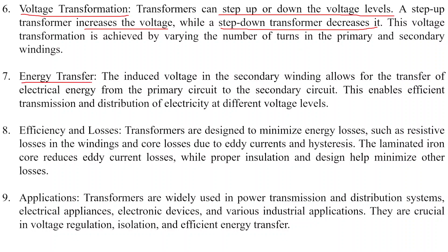Point seven: energy transfer. The induced voltage in the secondary winding allows the transfer of electrical energy from the primary circuit to the secondary circuit. This enables efficient transmission and distribution of electricity at different voltage levels.